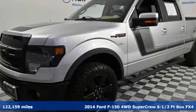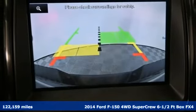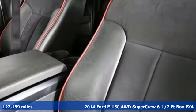It's a 2014 Ford F-150. Ford has won over millions of loyal customers with a wide range of value-driven vehicles.